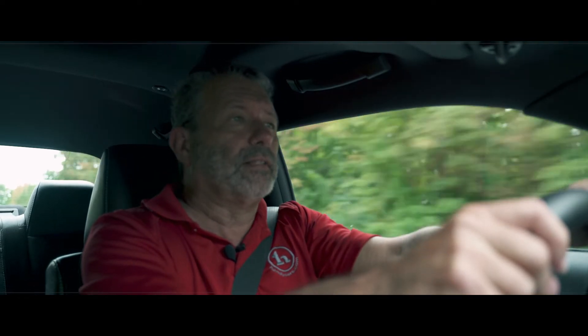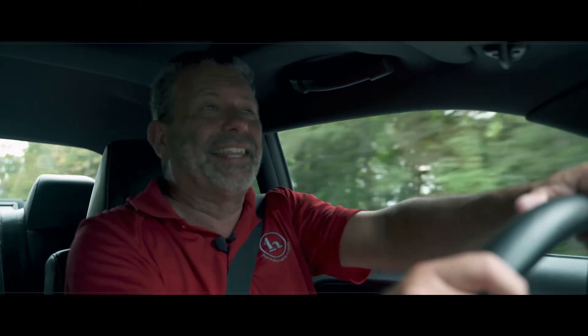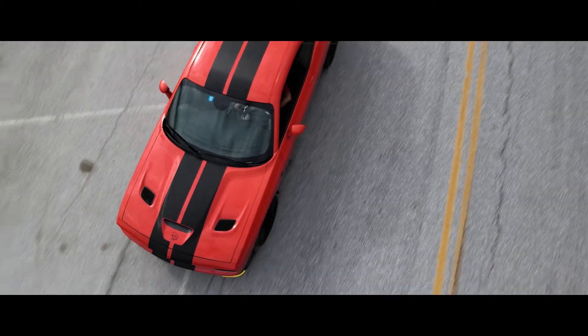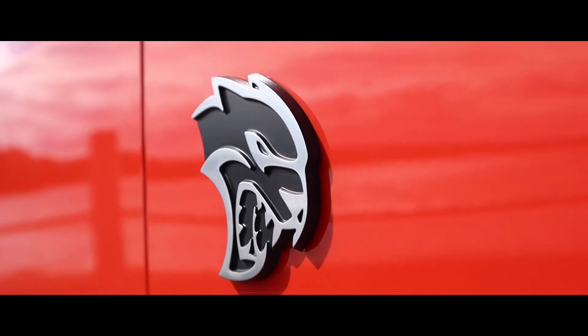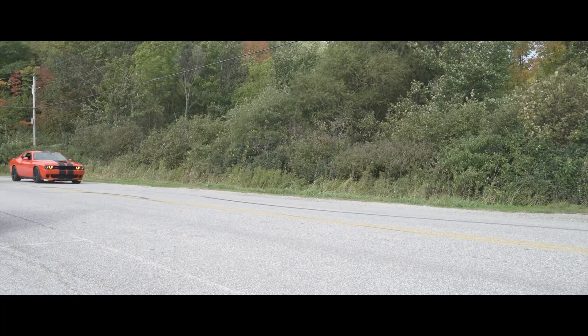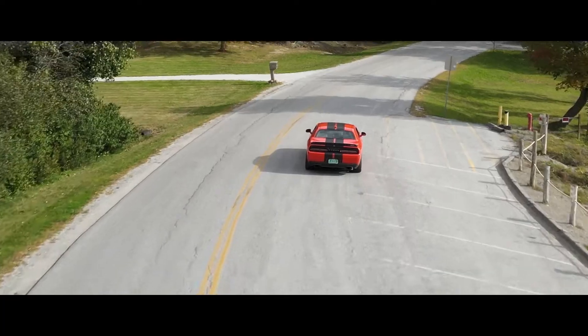I don't dare try launch control. I don't know if I can handle it. I'm not a wuss, but I don't think I can handle it. I've owned Corvettes, Challengers, GT350 Mustangs, and GT500 Mustangs, and there's nothing that compares to this power of the Challenger Hellcat.